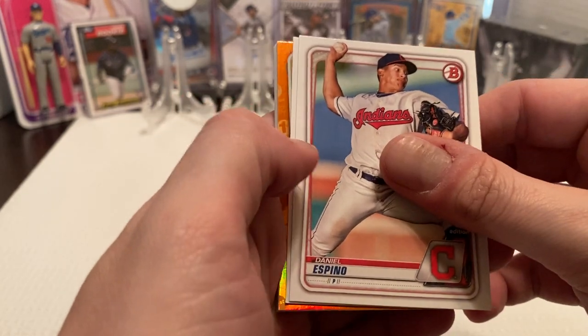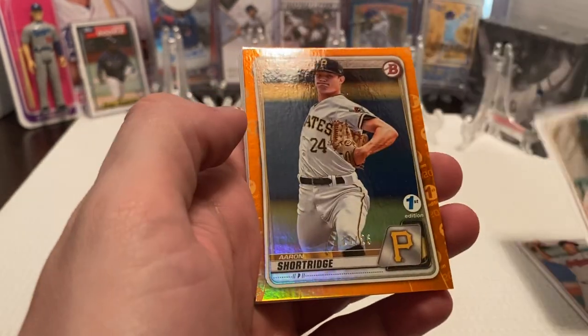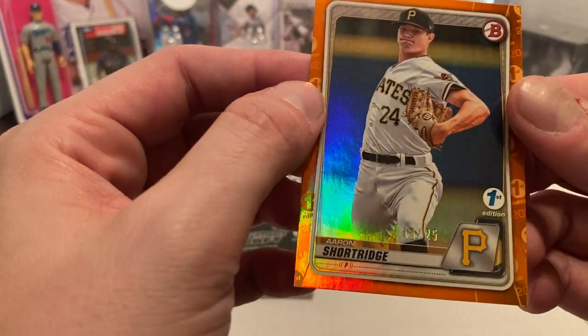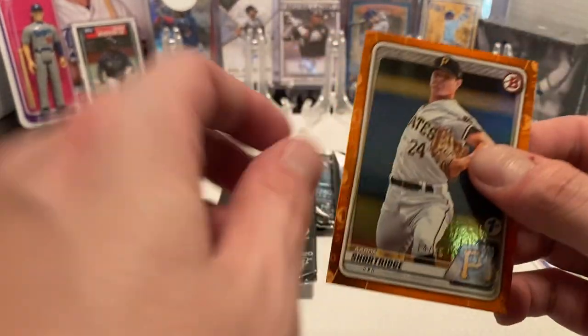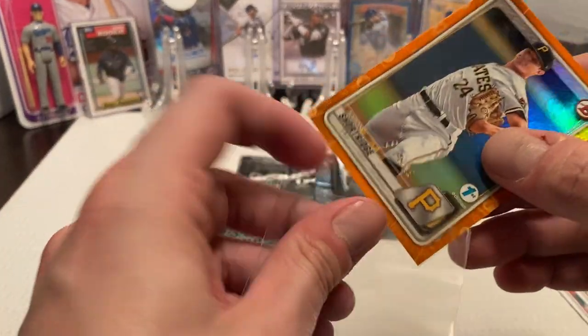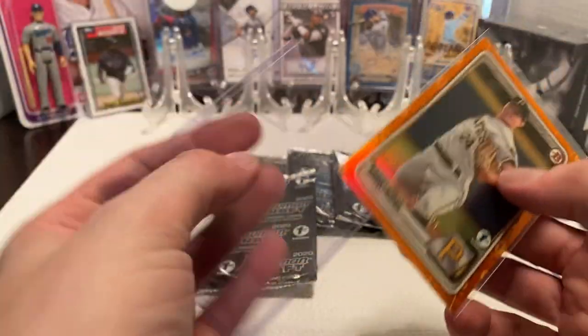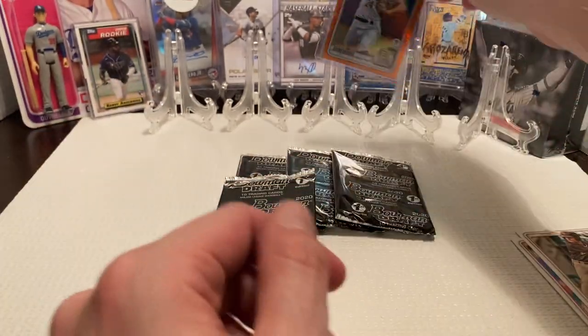So with that, we're going to start with Daniel Espinel. We have CJ Abrams. And we do get an Aaron Shortridge numbered 14 to 25 orange — not too bad there. Nice getting some sort of colored card in general. I'm not really expecting an autograph; if I got an autograph out of this, that would be fantastic. But it's nice to get a little bit of color.